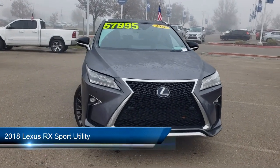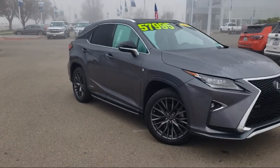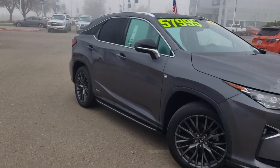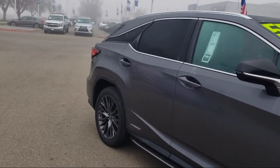It comes equipped with Auto High Beam Headlamp Control, Heated Door Mirrors, Keyless Entry, Fully Automatic Headlights, All-Speed Dynamic Radar Cruise Control, and Rain Sensitive Windshield Wipers.